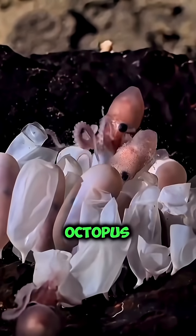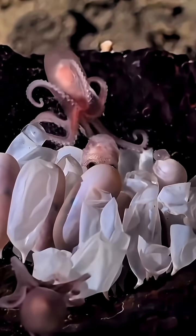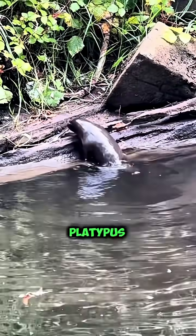Number two: octopus eggs come in shimmering clusters and look like underwater grapes. Mama octopus guards them with her life. Number three: platypus egg.